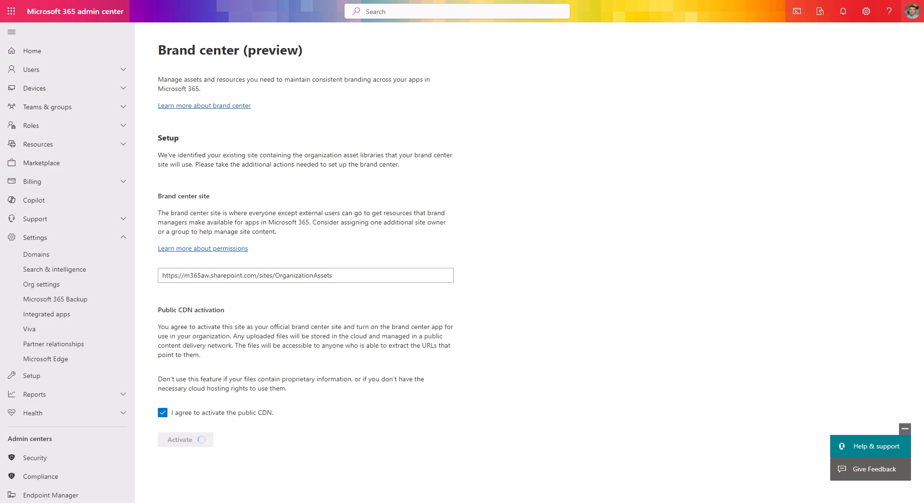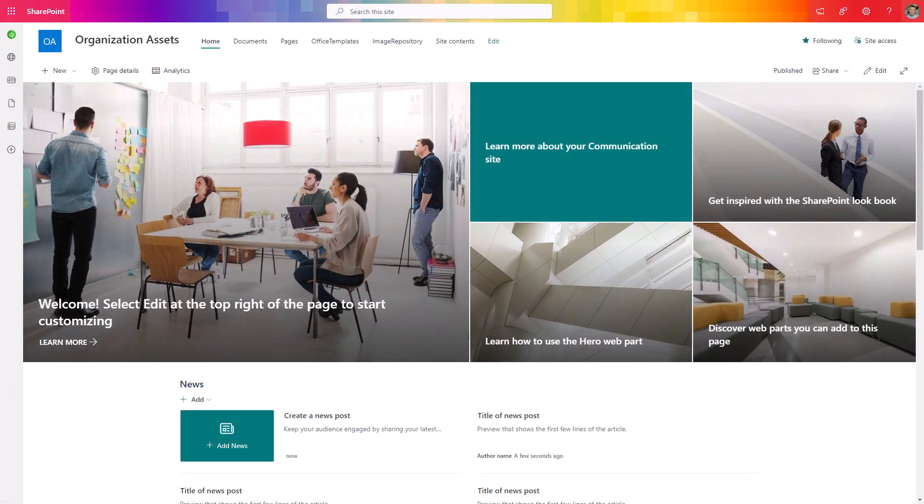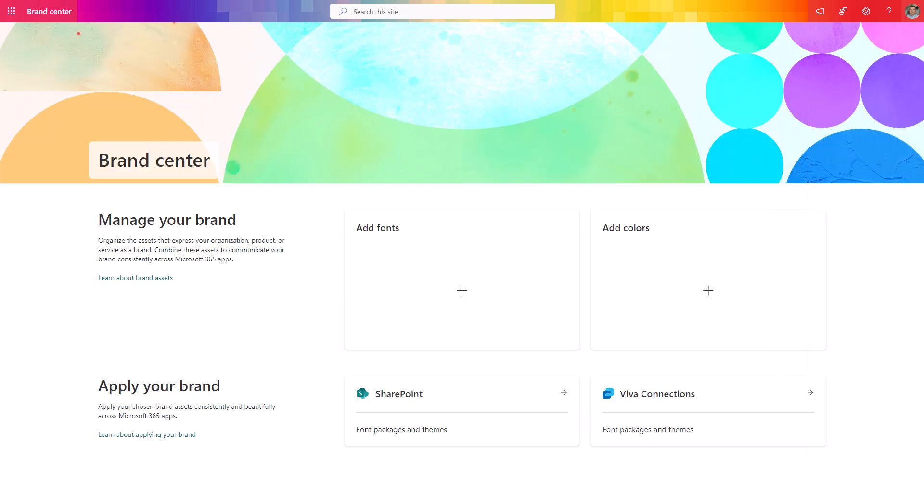The only thing you need to do is activate the brand center in your environment. You can see the brand center is automatically configured, the selected brand center site is shared, and the brand center app is deployed. When you move to the organization asset sites or your selected brand center website, you will be able to find in the settings the link to the brand center, which is also available in the preview screen. When you open it, you will be navigated to the new configuration panel — the brand center for your organization — which allows you to add fonts and color palettes that will be deployed for your SharePoint and Viva Connections.